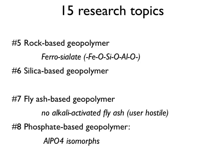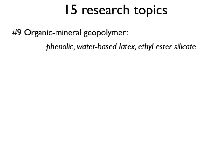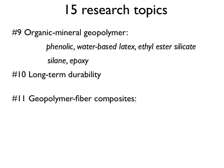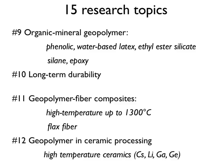We have phosphate-based geopolymers that are the isomorph of aluminum phosphate. Organic-mineral geopolymer is where a lot of various laboratories are working — first introduction of phenolic, water-based latex, ethyl ester silicate, and then silane and epoxy resins. We will hear more this morning. On long-term stability and durability, no improvement. On geopolymer fiber composites, there have been improvements for high-temperature applications and now the use of natural vegetable flax fibers. Geopolymer and ceramic processing — yes, high-temperature ceramics — and by the introduction of cesium, lithium, gallium, and germanium instead of sodium and potassium.